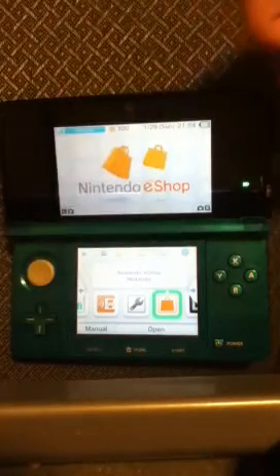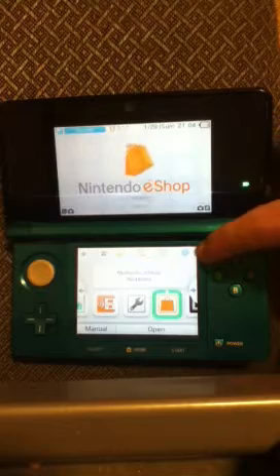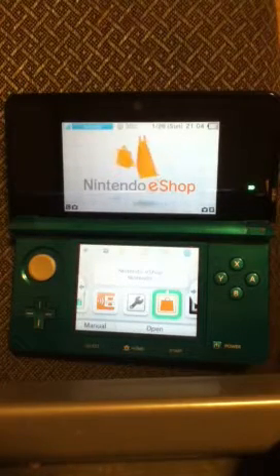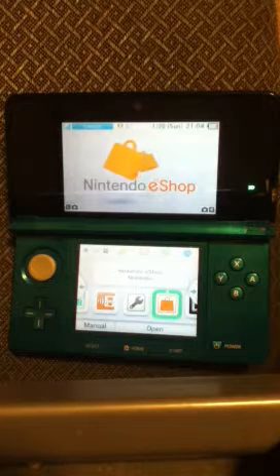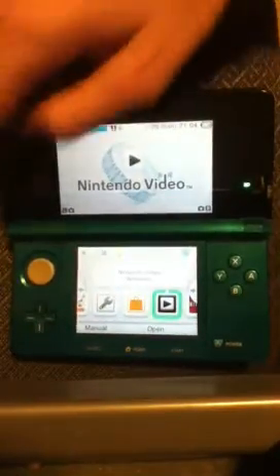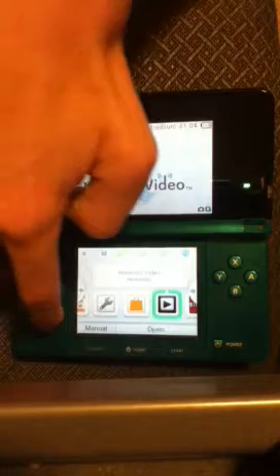One thing that has come pre-installed is the internet browser, which is actually quite nice, because with the older DSis and DSiXLs you had to go into the DSi shop and download it while it was free. You can also download a few applications, like Nintendo Video, which allows you to watch 3D videos — quite nice.